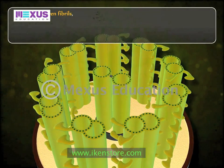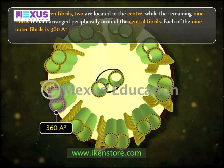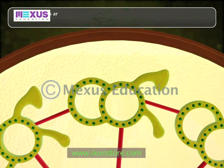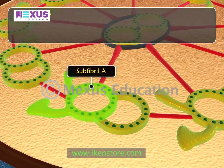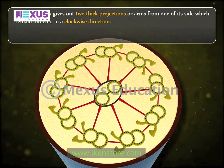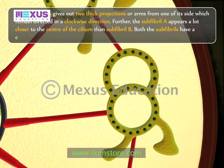Of the 11 fibrils, two are located in the center, while the remaining nine fibrils are arranged peripherally around the central fibrils. Each of the nine outer fibrils is 360 angstroms in diameter and composed of two sub-fibrils of 180 to 250 angstroms in diameter, designated as sub-fibril A and sub-fibril B. Sub-fibril A is slightly larger than sub-fibril B. Sub-fibril A gives out two thick projections or arms directed in a clockwise direction, and appears closer to the center of the cilium than sub-fibril B. Both sub-fibrils share a common wall of 50 angstroms thickness.